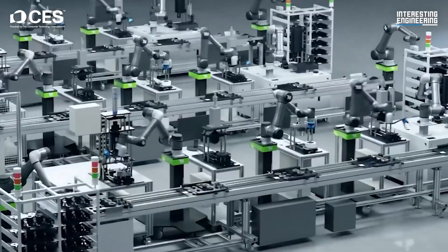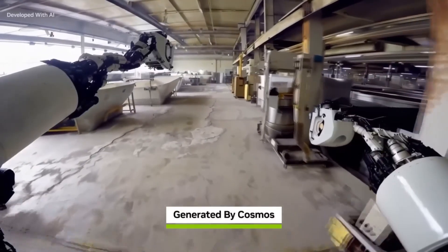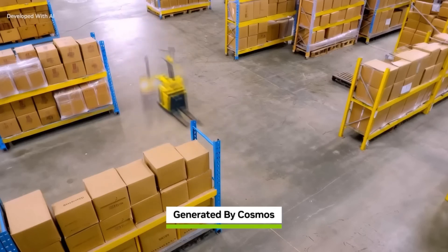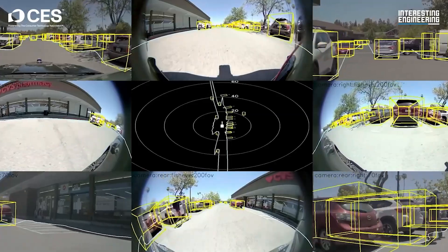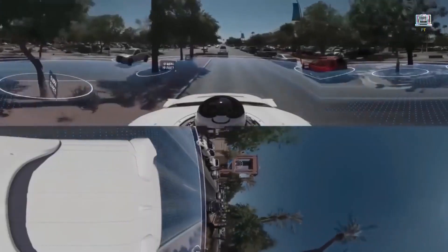Cosmos is particularly valuable in industries like robotics, self-driving cars, and manufacturing, where safety and precision are critical. Robots can practice tasks such as assembling delicate components or navigating dynamic factory floors. Self-driving cars can simulate challenging scenarios like busy intersections, harsh weather, or sudden detours, ensuring they're prepared for unpredictable real-world conditions.